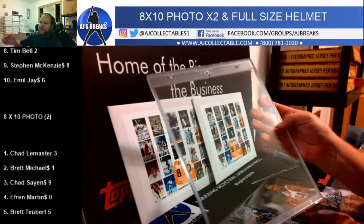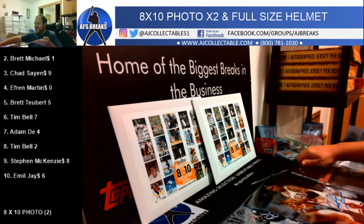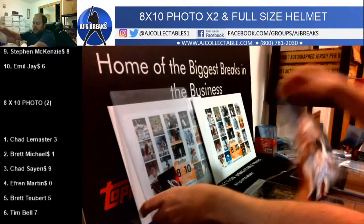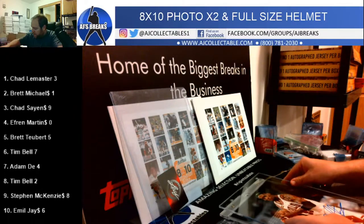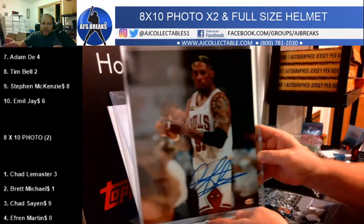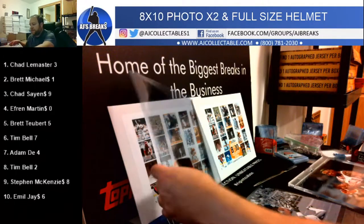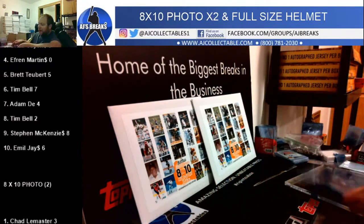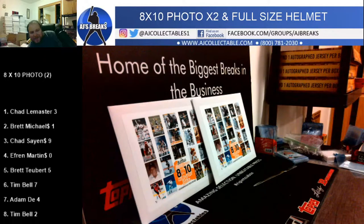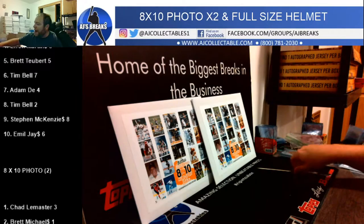This is almost like a mag case for 8x10 photos. They just got them in at the shop not too long ago — I've never seen them before. I think they're a brand new item, or at least brand new to AJ's store. It looks sharp. They're only about 15 bucks for the mags. They can come free with the hit if we charge it, or we could put it into the break. They're on back order so they are pretty popular.